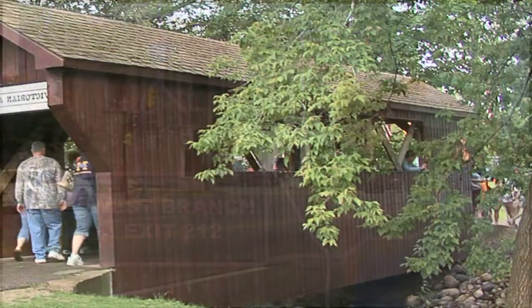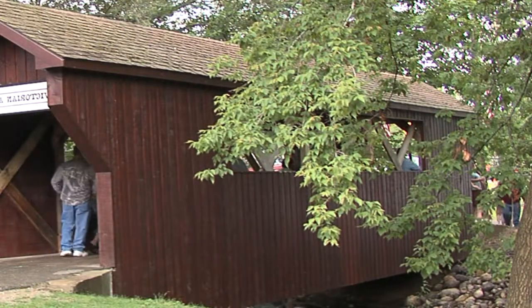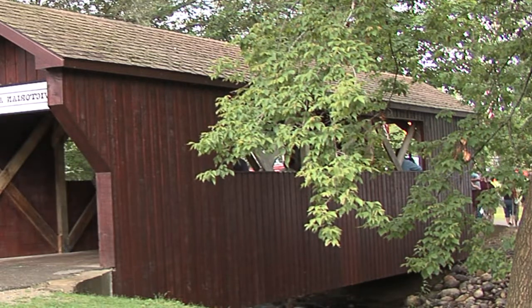We're going to experience it all today as we take a tour back in time. Let's start in West Branch at its Victorian downtown.